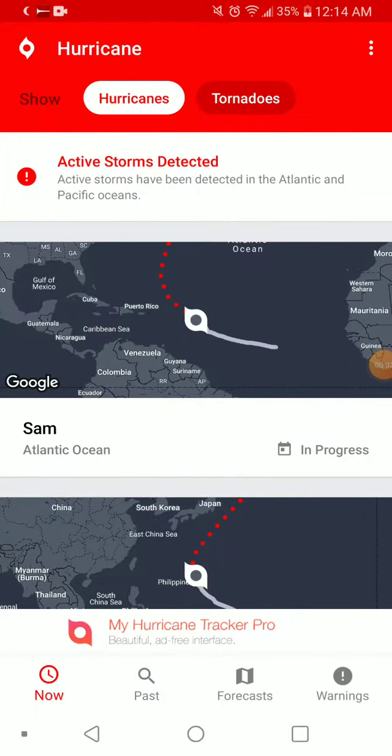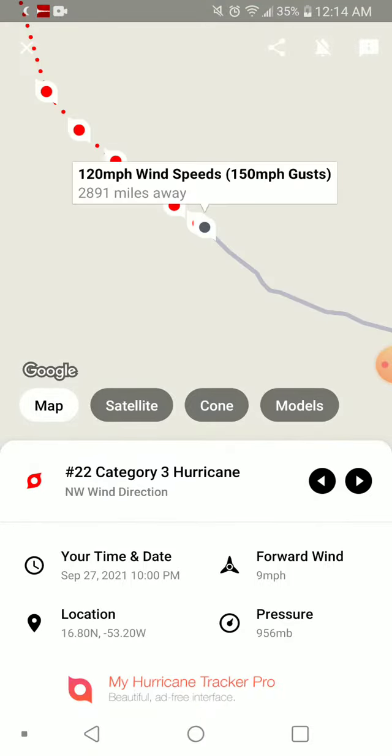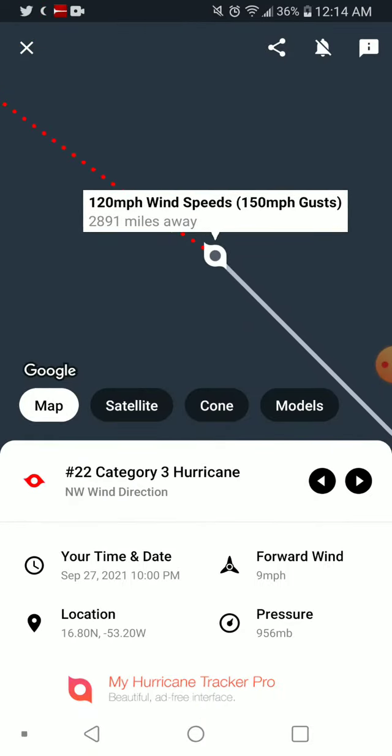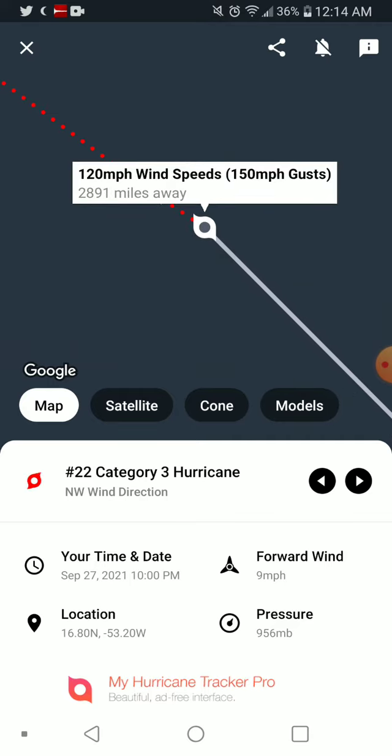Welcome back with an update on the tropics. I'm just going to dive right into it, starting with Sam and then Medul. It appears there's a little bit of stalling going on with a lot of these. 120 mile an hour winds, Cat 3 Hurricane Sam.